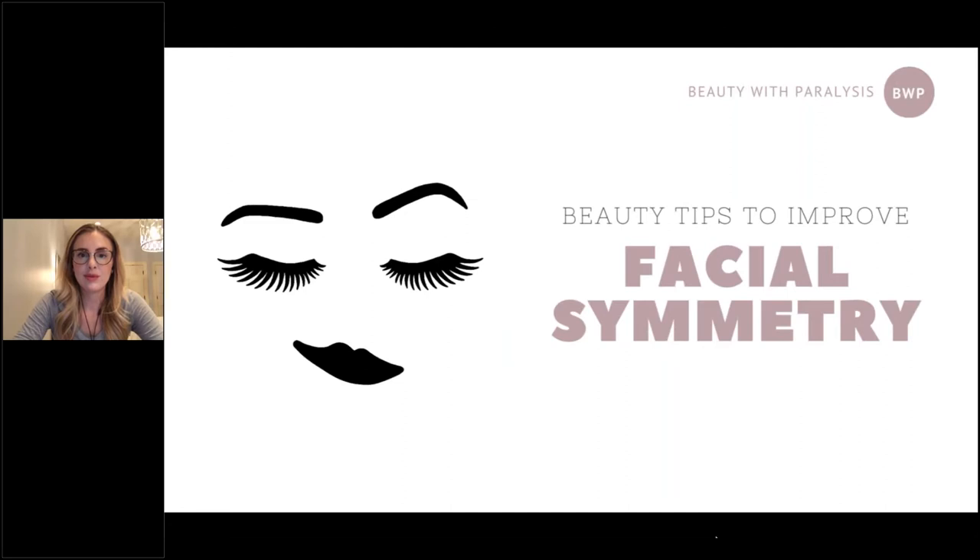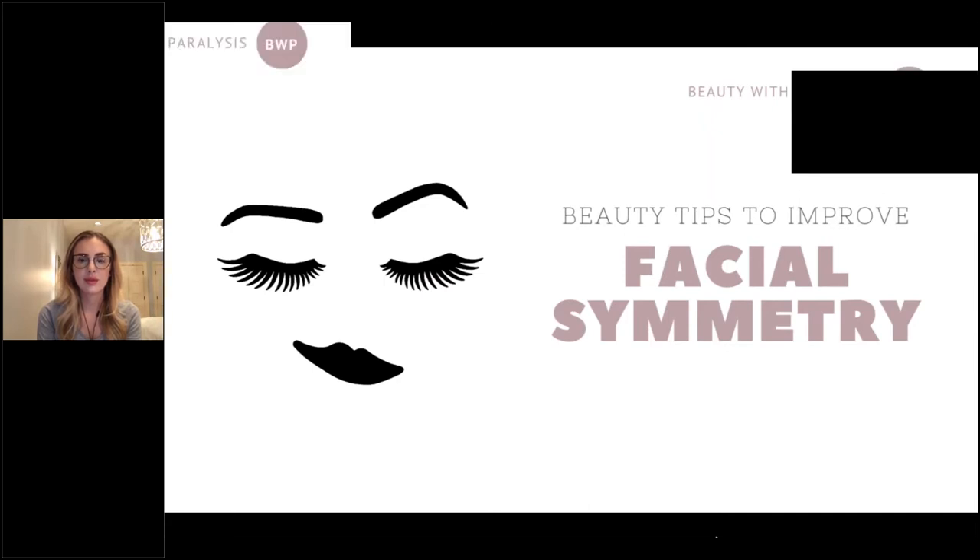Hello and welcome to the Facial Paralysis and Bell's Palsy Foundation Presents Beauty Tips to Improve Facial Symmetry with Carson Berenborg. I'm Lisa McKinley, Director of our Foundation, and I'm being assisted today by Barbara Pasternakhe. If you have any questions during our webinar, you may ask them by typing in the questions box on the tab on the right-hand side of your screen and Carson will answer them as time allows at the end.